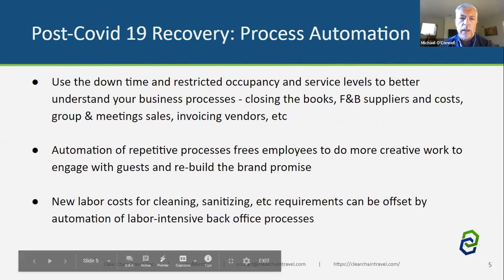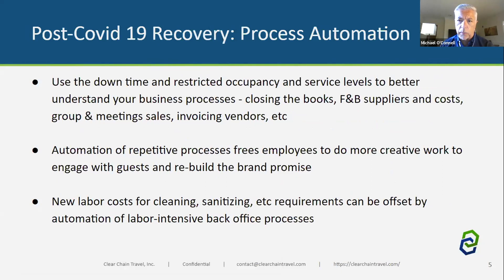With robotic process automation, hotels can use the current downtime to understand their processes better — whether closing the books, supplier relationships, group and meeting sales, or invoicing vendors. All those paper-based processes can be automated. Not everything should be automated, but many can be to add efficiency. The automation of repetitive processes frees employees to do more with guests, which is critical right now for rebuilding the brand.